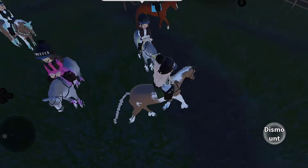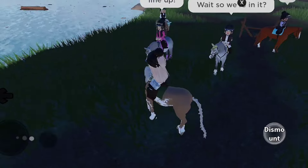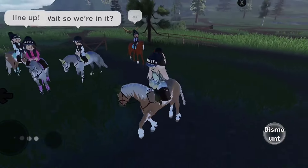Hey guys, welcome back to another video. It is your favorite bestie duo and today we are filming a video with our fans in Strideway.